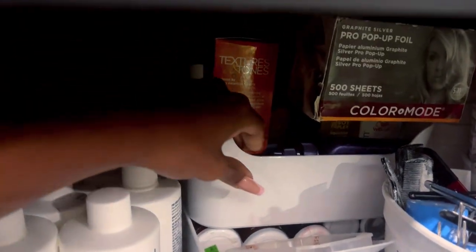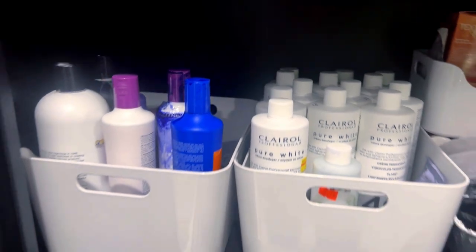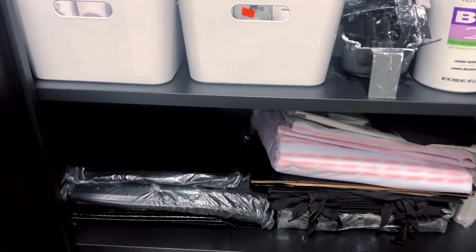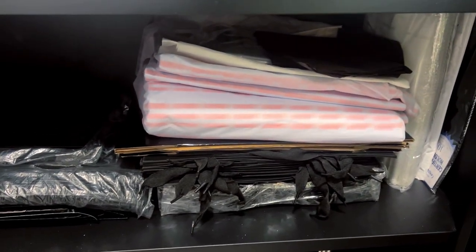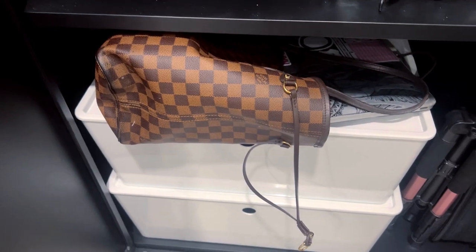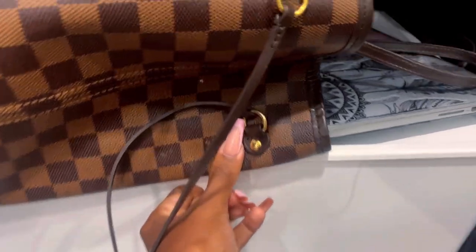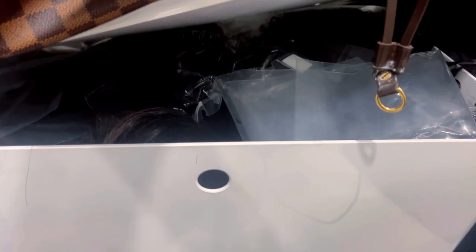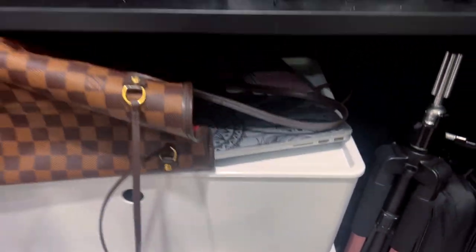I got these containers from IKEA but I saw the same ones at Walmart for about half the price, so if you want to save some coin, go to Walmart. This row holds all of my shipping supplies — I'm running really low and need to place an order. The last row holds all of my inventory, tripods, and stands. I don't keep all of my inventory here at the suite; even though the cabinet locks, I only bring what I absolutely need for that specific week and keep the rest at home.